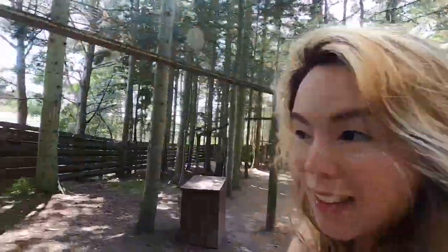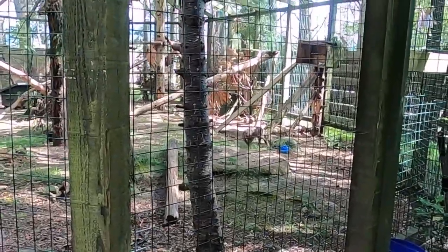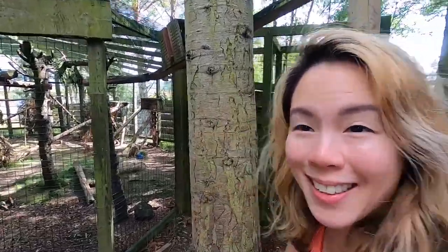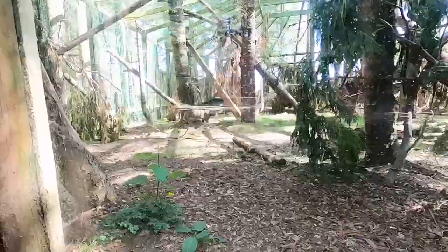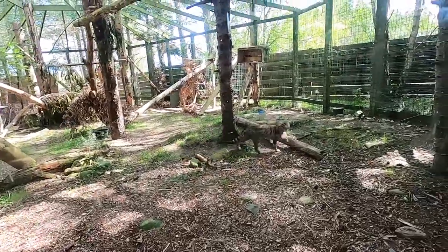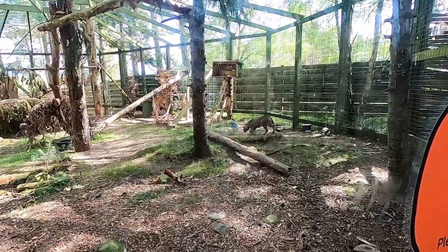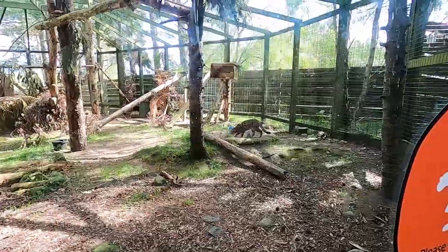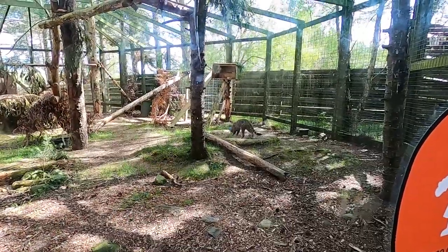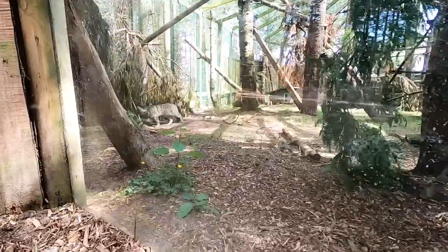I think I've spotted a wildcat — have a look. They are absolutely such beautiful creatures. They're so beautiful.